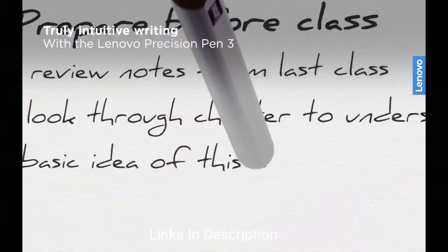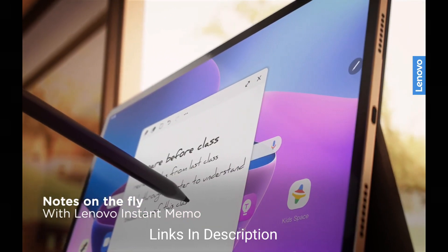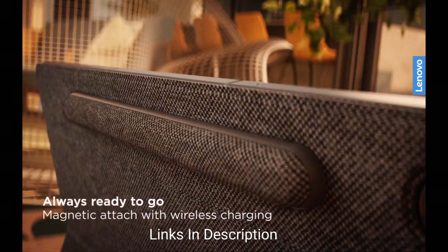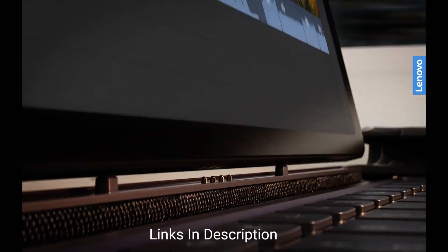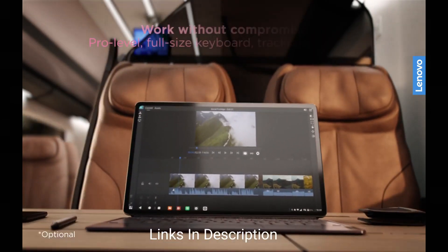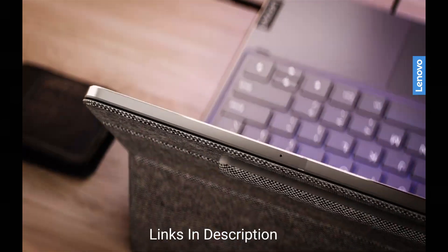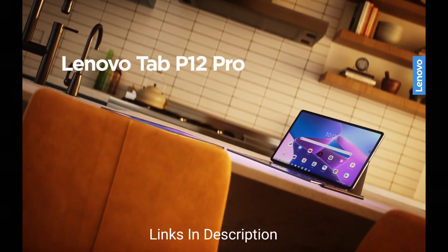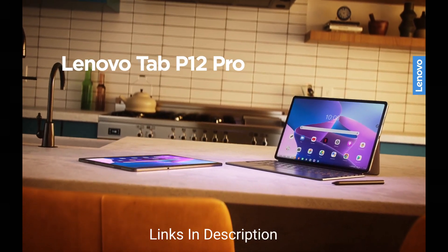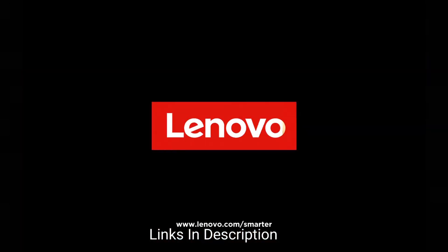On the positive side, this tablet comes with a stylus, great audio quality, and an amazing display. The cameras are also impressive — you get a 13MP plus 5MP rear-facing camera and an 8MP front-facing camera. Overall, for the price, the features are impressive, but you cannot compare it with the Samsung Galaxy Tab S9 series, as it costs less than half of those tablets.